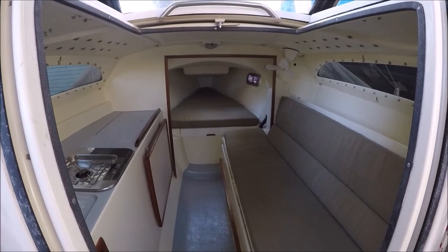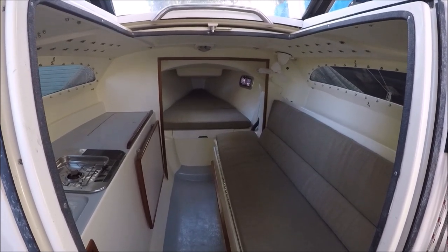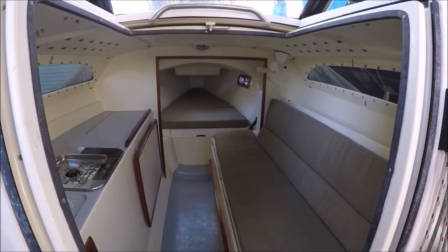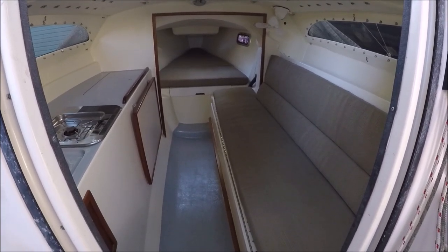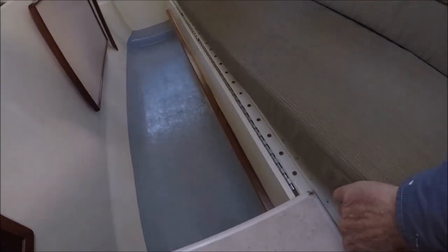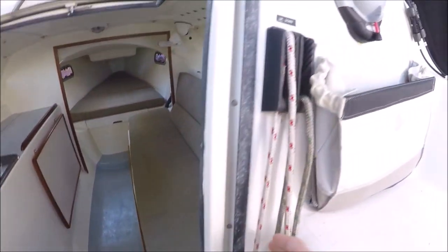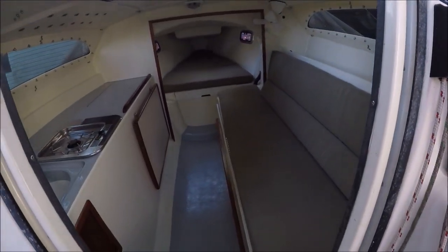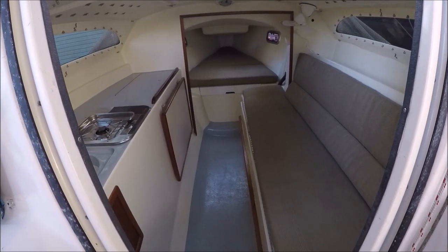The Mark 2 has a daggerboard inside that lifts and drops vertically, so if you hit the bottom with it down it's going to break off or damage the boat and possibly flood it. But the Mark 1 here has a centerboard under the cushion, offset off the centerline of the hull. It's controlled with two lines to raise and lower it, and if you strike something the line can give in the clutch and the board can tilt back.